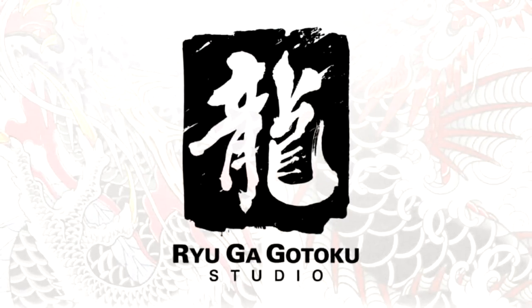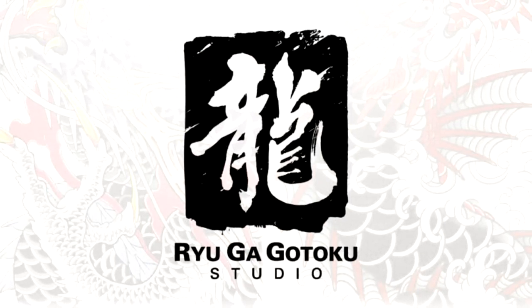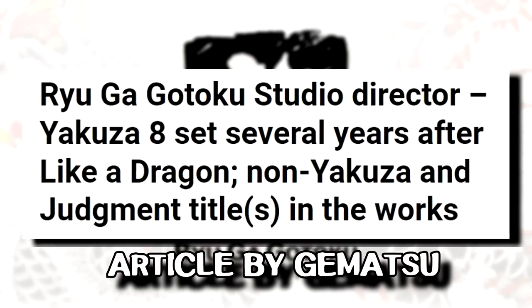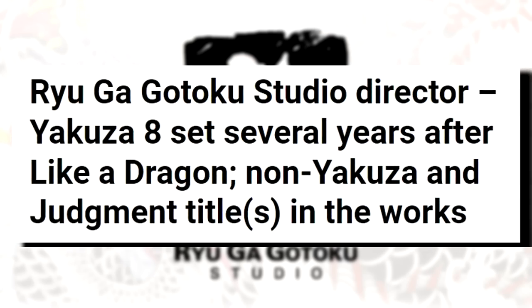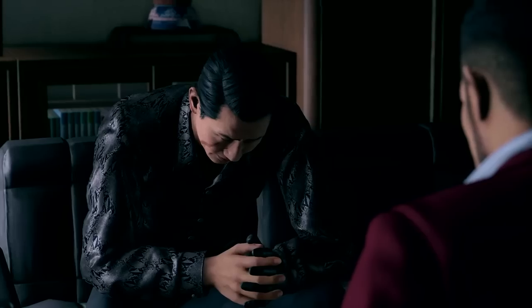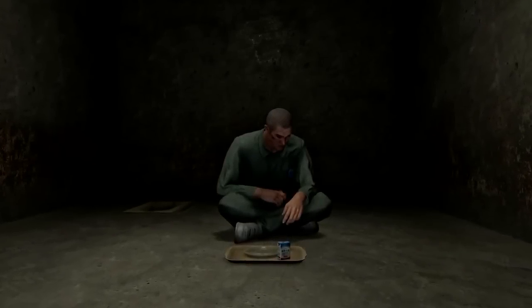Onto Ryu Ga Gotoku Studios, well known for the Yakuza and Lost Judgment games. In an interview with Famitsu on November 17th, it was stated the developers are already working on the tentatively named Yakuza 8, which will take place a few years after Like a Dragon and will also have Ichiban as the main protagonist again. They also say they have some unannounced titles in the works separate from Yakuza and Lost Judgment, so it'll be interesting to see what they bring.